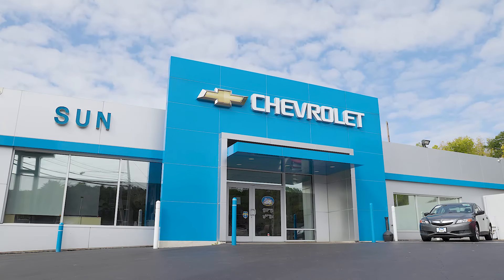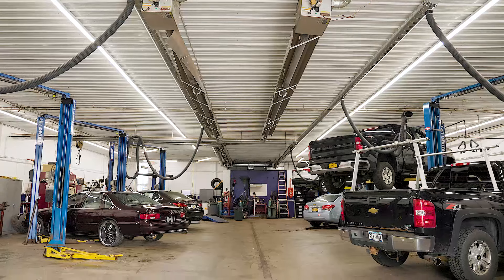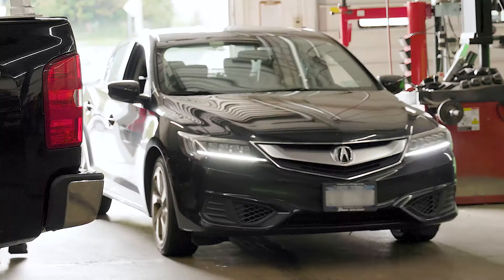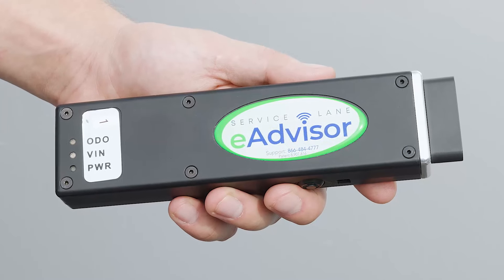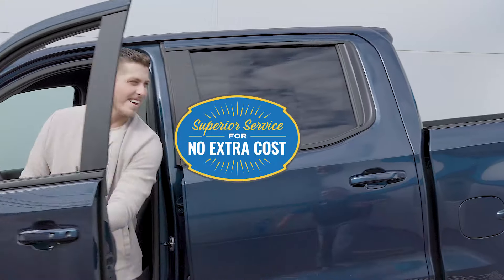At Sun Chevrolet Service, we don't make things complicated. We're always up front about your vehicle's service needs. To continue offering unparalleled care for our customers, Sun Chevrolet Service now uses the Service Lane e-Advisor tool with all our customers' vehicles. It's one more way Sun Chevrolet offers superior service for no extra cost.